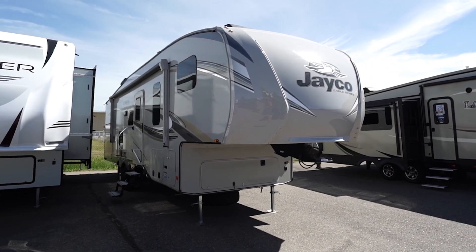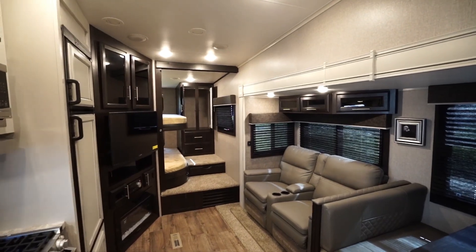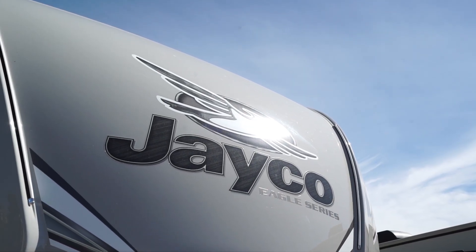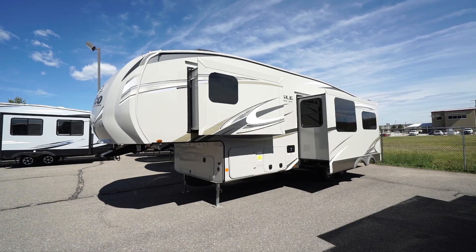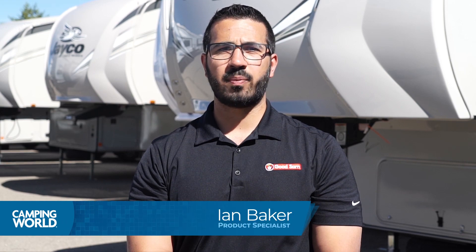Hi folks, I'm Ian Baker and today I want to discuss the Jayco Eagle HT fifth wheel. Jayco employs an in-house team of interior designers to make sure this award-winning line of fifth wheels stays on top. The Jayco Eagle HT fifth wheel line offers nine different floor plans measuring from just over 29 feet long to about 34 and a half feet long. Weight varies from around 7,500 pounds to just over 10,100 pounds.